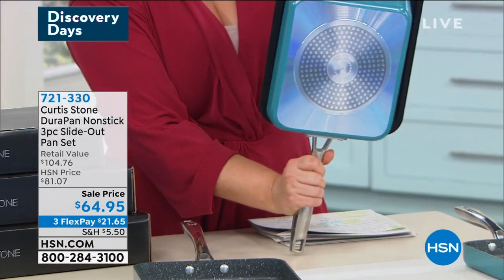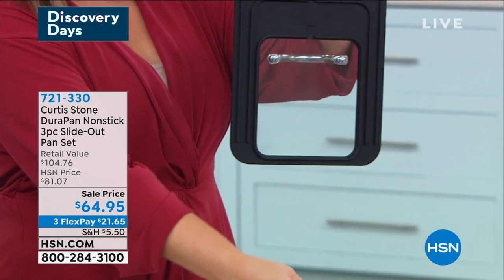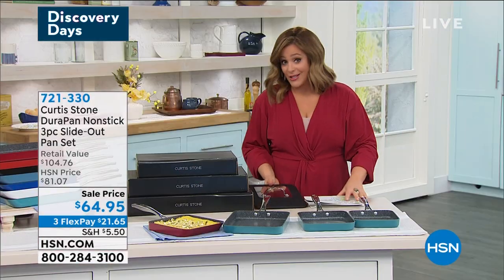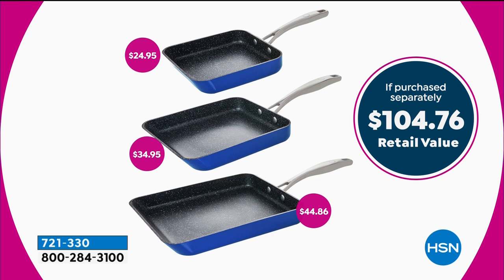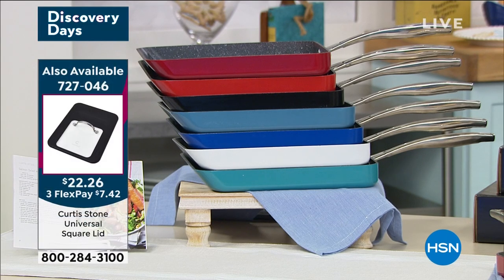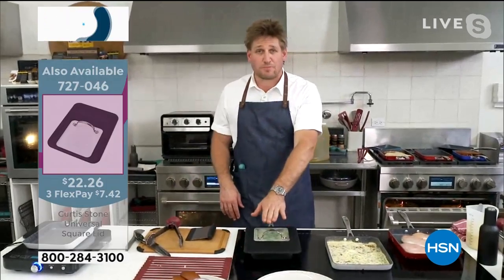These are all stovetop including induction, oven safe up to 450 degrees. You get all three today — the seven, nine, and 11 inch in individual boxes. Three independent gifts for Mother's Day, birthdays, Easter — a wonderful gift of convenience. Don't forget the brand new universal lid. Those of us who bought today's special were wondering — Chef brought it. It fits your 11 inch, your nine inch, and your seven inch perfectly. It was the most requested item.